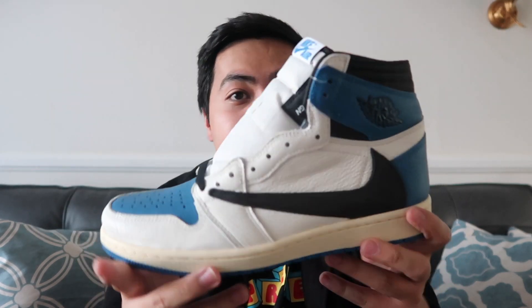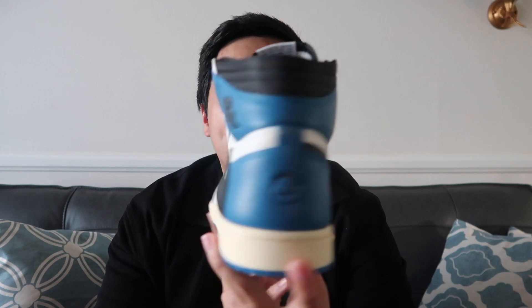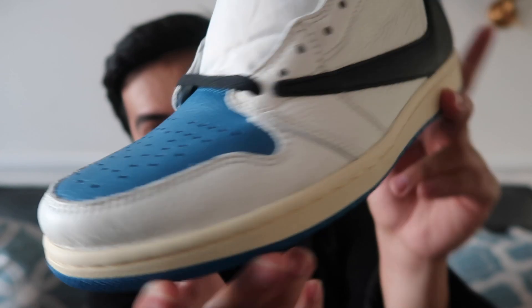Actually kinabahan ako kasi akala ko scam — hindi ko sure kung ano kasi first time kong manalo sa Travis website. Yeah, I just put my details there, put my address, put my credit card details. And ayun, in like 2 to 3 days, I received this pair in the mail. And wow, sobrang ganda niya in hand, guys. Sobrang hirap niya i-let go, actually.